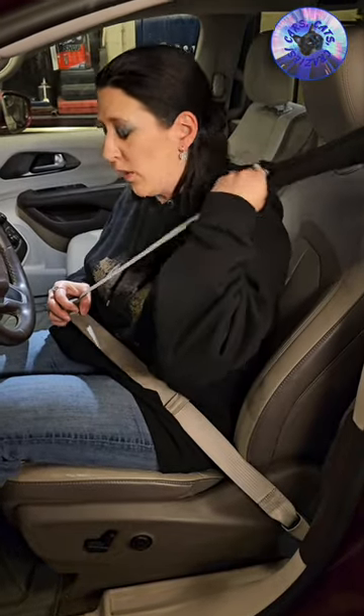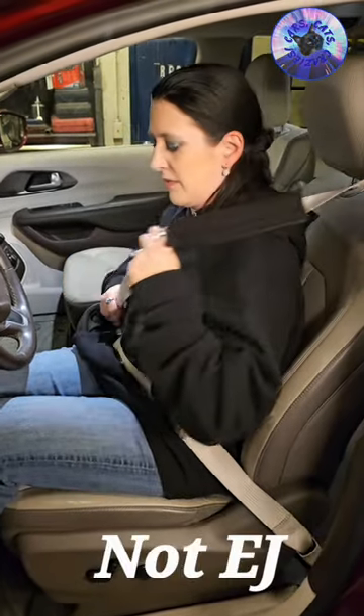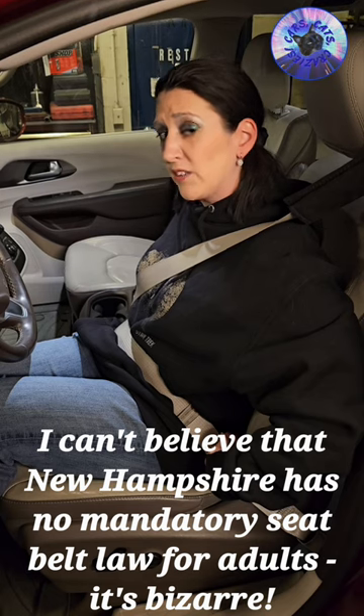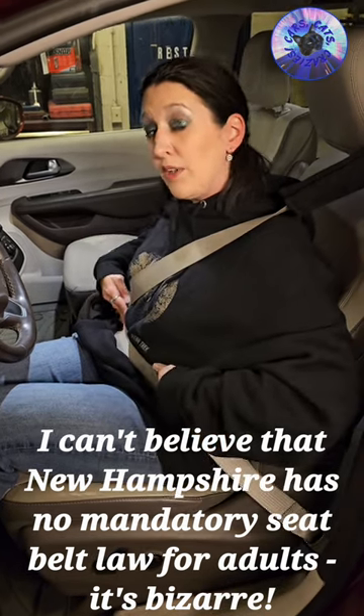The seatbelt for a woman doesn't fit quite right. It either goes off of the shoulder, or if you pull it tighter, it goes into the neck. Then, if you're small-chested, like me, it goes in between the breasts. If you're larger, it's going to go on top. So it's not hitting the sternum. Also, our pelvic bones sit back further, so the lap belt is actually going to tighten into our internal organs.